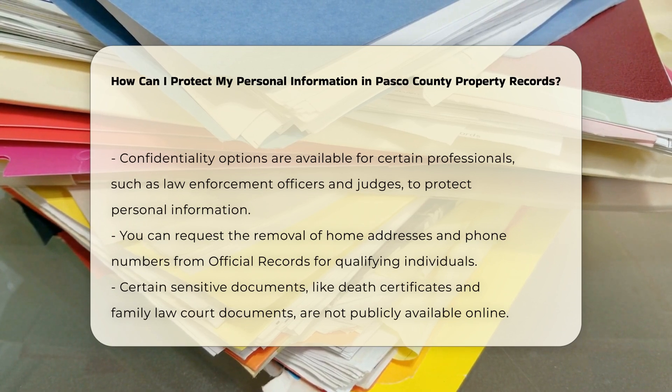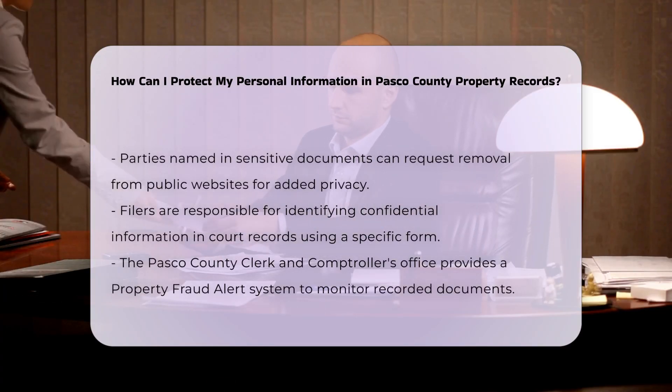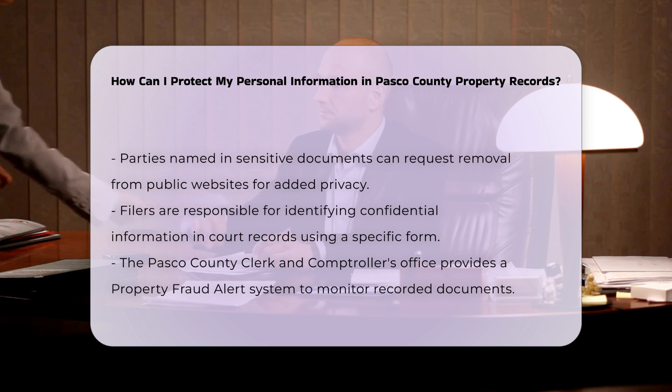Certain documents like death certificates, military discharges, and court documents related to family law, juvenile actions, and probate matters are not placed on publicly available websites. If you are a party named in these documents, you can request the Clerk and Comptroller to remove the image from the public website. Again, this service is free.